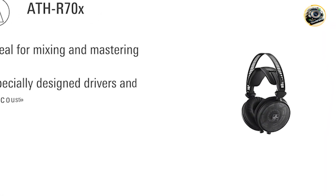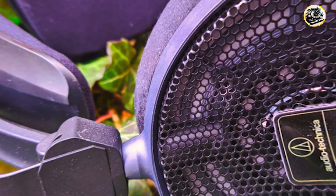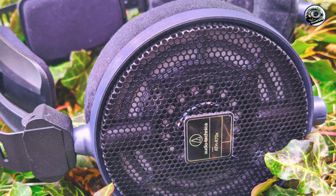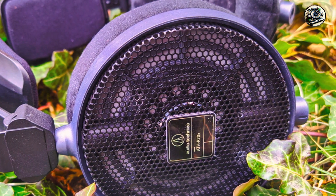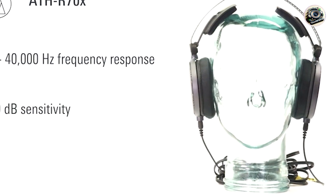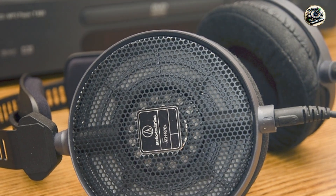Key features: the ATH-R70X features Audio-Technica's proprietary drivers and acoustically transparent housings, which ensure accurate and natural sound reproduction across the entire frequency range. With hand-assembled drivers and high-quality magnets, these headphones deliver precise imaging and extended frequency response for critical listening.